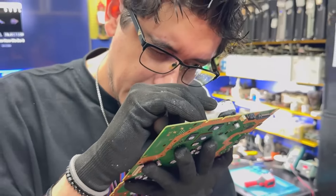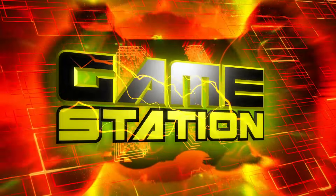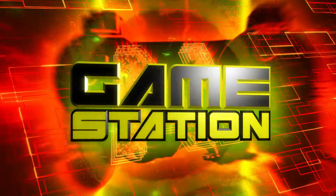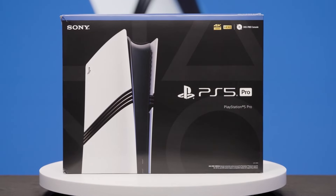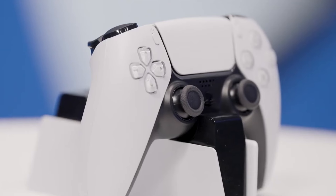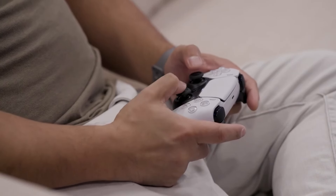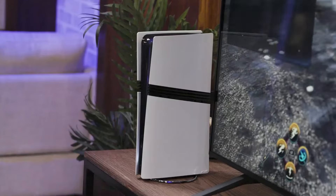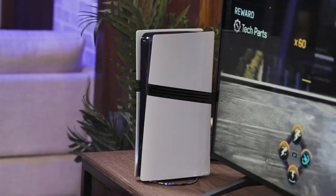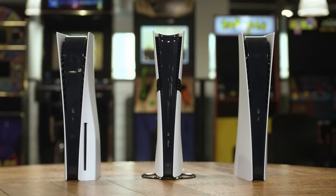The world has been waiting for an official PS5 Pro teardown, and Austin Evans gets the first look. For months, tech enthusiasts and gamers alike have been eagerly anticipating this moment. The rumors surrounding Sony's next-gen console have been swirling, and now, thanks to YouTuber Austin Evans, the mystery is beginning to unravel. Austin recently got his hands on a PS5 Pro, and his first teardown video has left fans with more questions than answers.